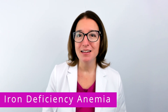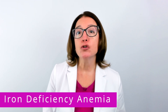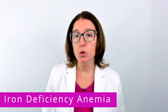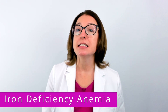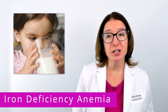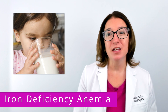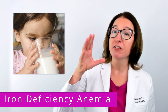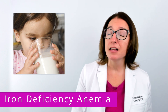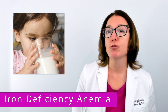Iron deficiency anemia is a disorder characterized by decreased hemoglobin due to insufficient intake of iron or some kind of malabsorption syndrome that results in decreased absorption of iron. The most common risk factor in children is excess intake of cow's milk. So if a child is drinking lots of milk, which is low in iron, then they are filling up on milk and less likely to eat solid foods, including solid foods that are rich in iron.